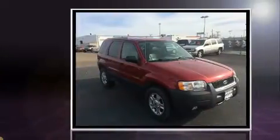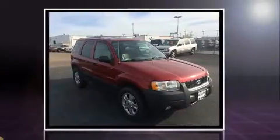Here's a great deal on a 2003 Ford Escape. Under the hood, you'll find a six-cylinder engine with more than 200 horsepower, providing a smooth and predictable driving experience.